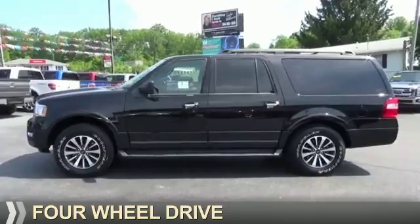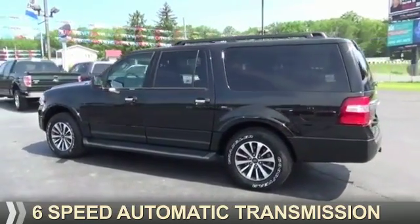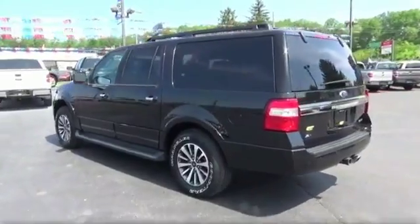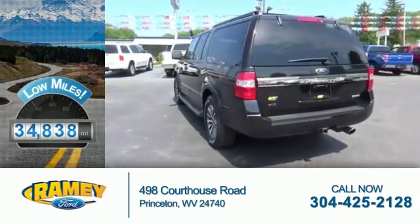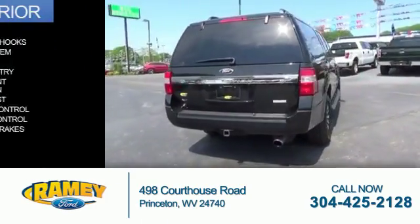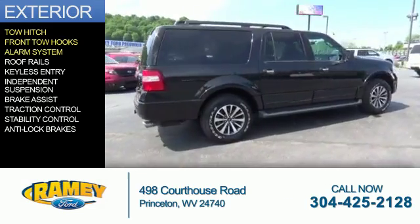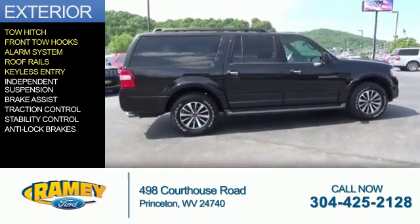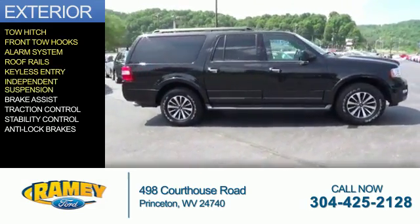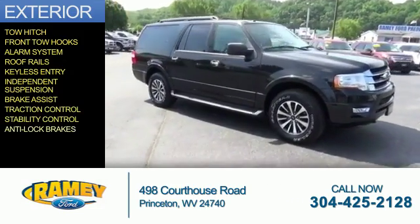It's powered by four-wheel drive, a 3.5 liter six-cylinder engine, and a six-speed automatic transmission. With fewer than 35,000 miles, this vehicle has a long road ahead. The features include tow hitch, front tow hooks, an alarm system, roof rails, keyless entry, independent suspension, brake assist, traction control, stability control, and anti-lock brakes.